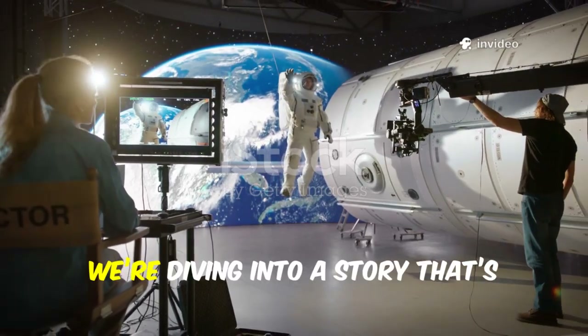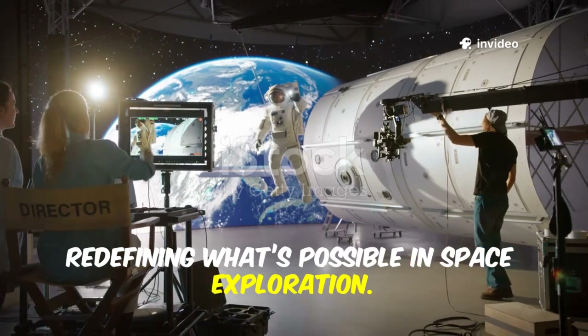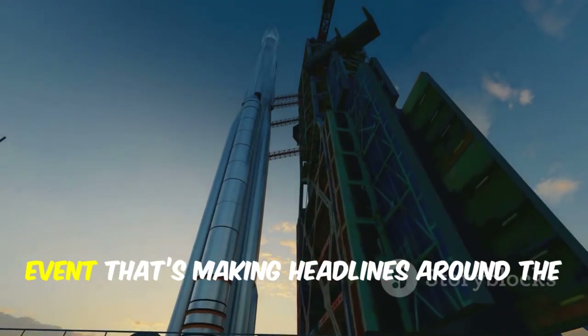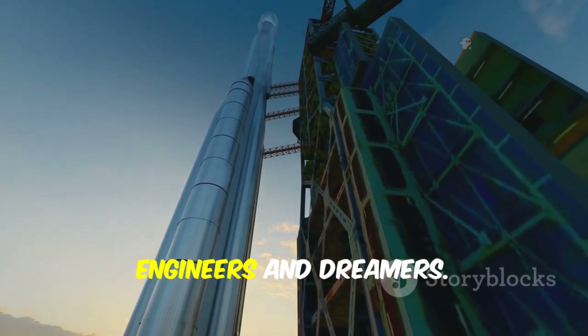Hello science fans! Today we're diving into a story that's redefining what's possible in space exploration. On July 21st, 2025, SpaceX achieved something remarkable — an event that's making headlines around the world and inspiring a new generation of engineers and dreamers.